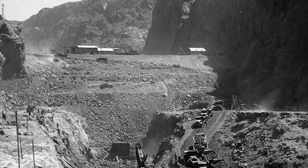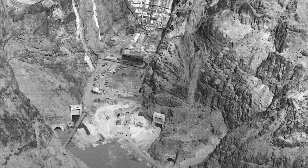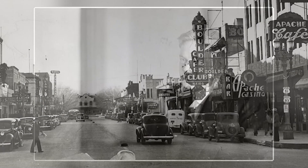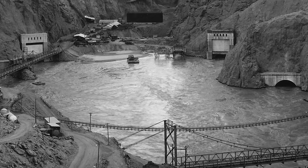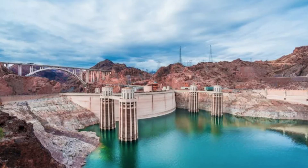When it was finished in 1935, the dam stood 726 feet tall, taller than any dam in the world at the time. It was named after President Herbert Hoover, who had supported the project when he was in office. Behind the dam, the water from the Colorado River formed a huge lake called Lake Mead, which became the largest man-made lake in the United States. The lake stores water for farms, cities, and homes across the southwest.